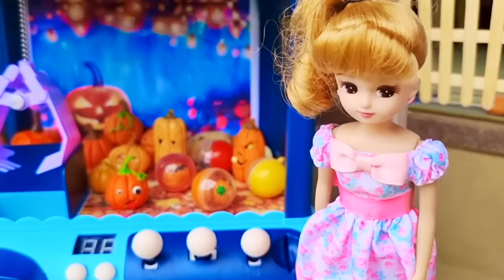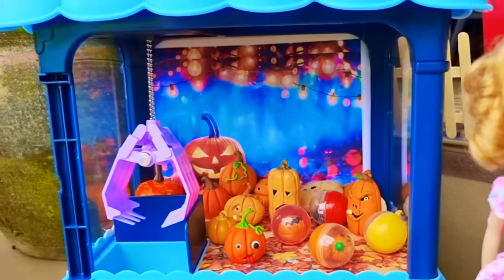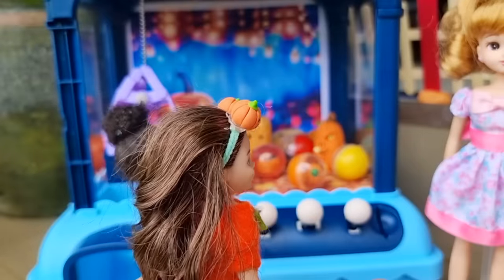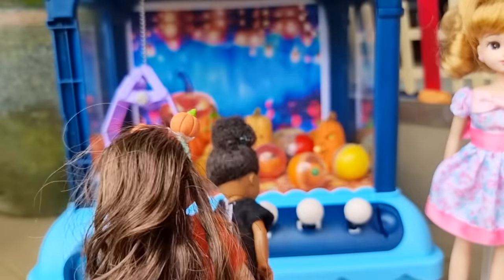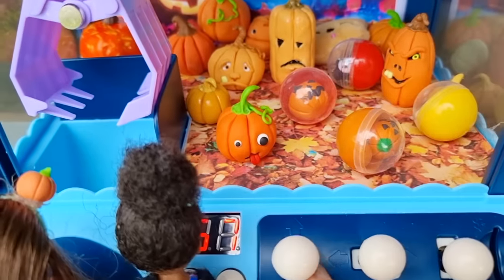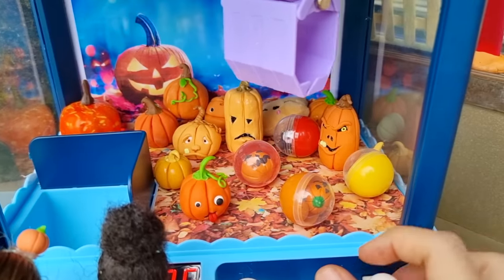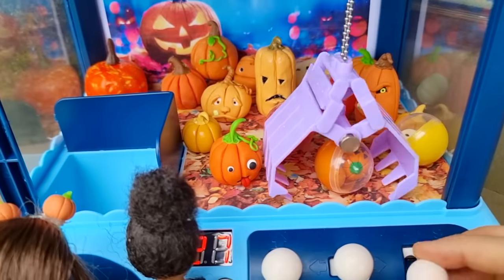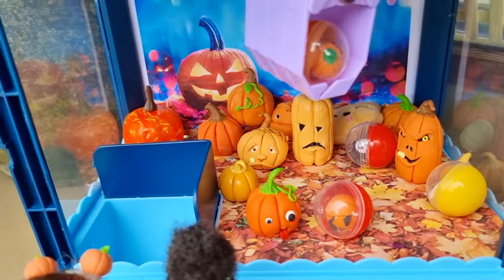Here's the claw machine! Whoa, this is the first time I've seen a pumpkin claw machine — this is so cool! We need tokens. Here you go, girls — four tokens, so two for each of you. Thank you so much, Auntie! Thanks, Mom! Nancy, do you want to go first? Thanks, Bug! Let's drop a token in. I want to get the ball one because it's got so many little pumpkins inside. Time to grab — yes, you got it! Great work, Nancy!